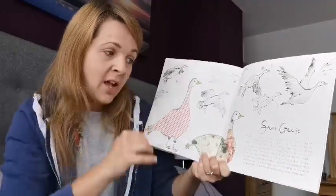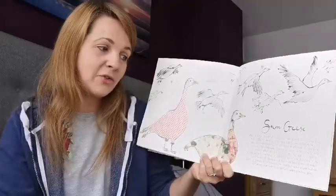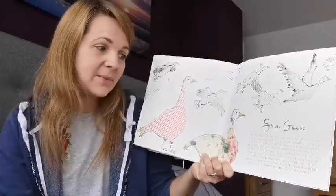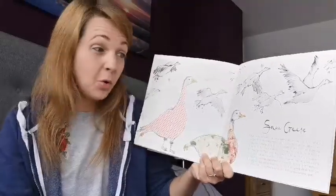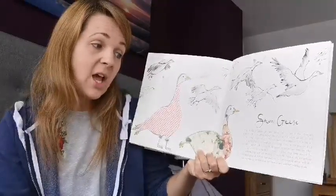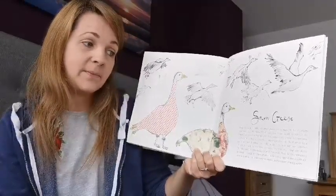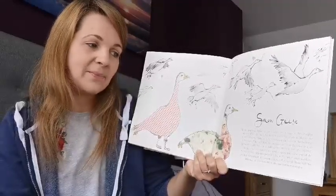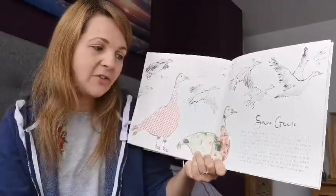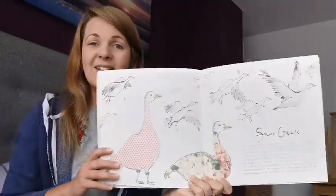They will honk to encourage those at the front to keep up their speed. They also hold great affection for one another — if one gets sick or wounded, a couple of geese may drop out of the V formation to help protect it. Geese fly back to their northern breeding grounds for the summer. In fact, they spend about half of the year migrating to and from their winter and summer resting spots.